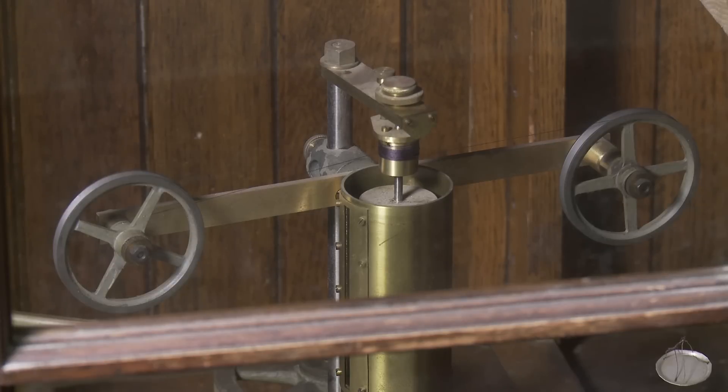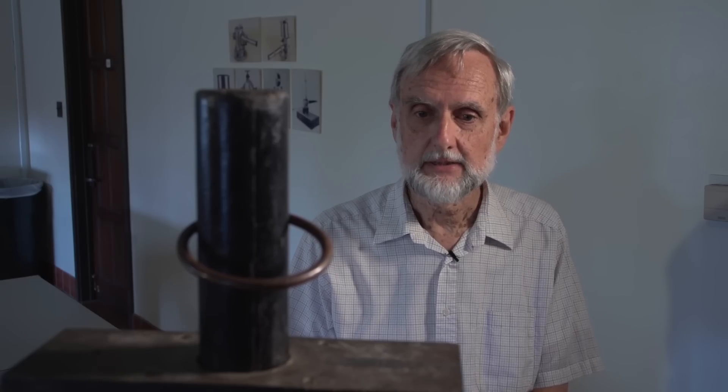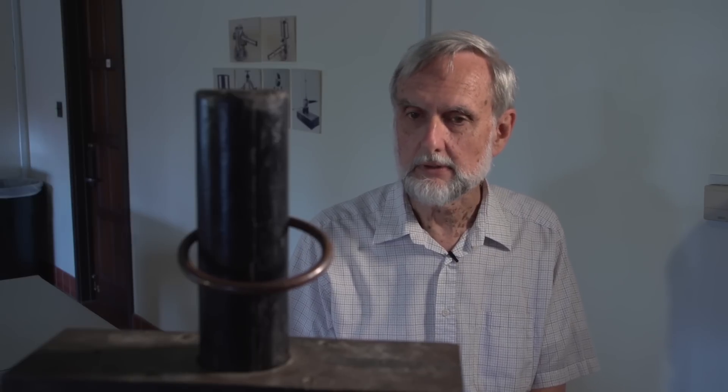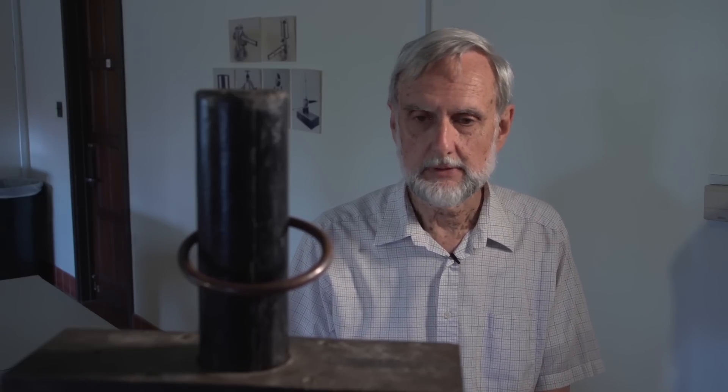It's the attic, if you will. And every now and again, somebody comes by. I do enjoy it when students come by and look at it — 'Oh, what's that?' — or they recognize something that they've seen, or they can figure out how it works. I think it gives them a little sense of history and what their predecessors might have done.